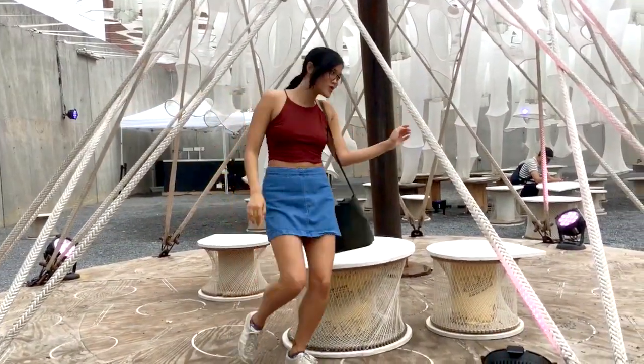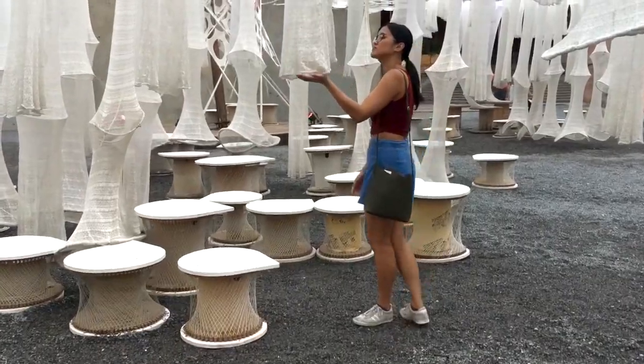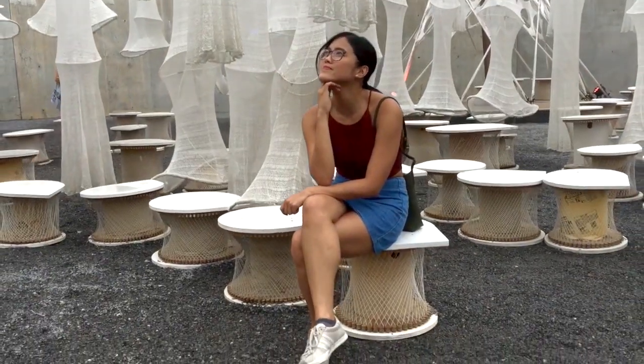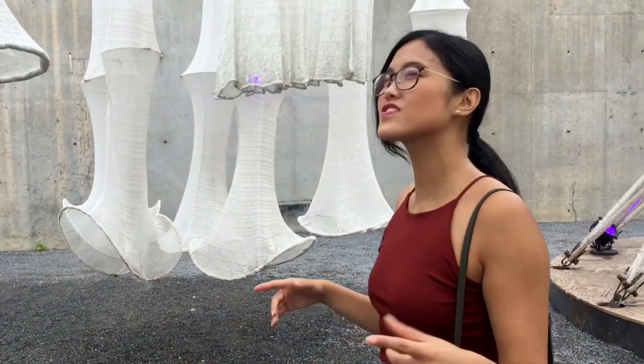I love art installations. Unlike other contemporary art forms, I find them to be both interactive and immersive. It feels like I'm in a giant jellyfish, and that's not a bad thing. It's very calming.